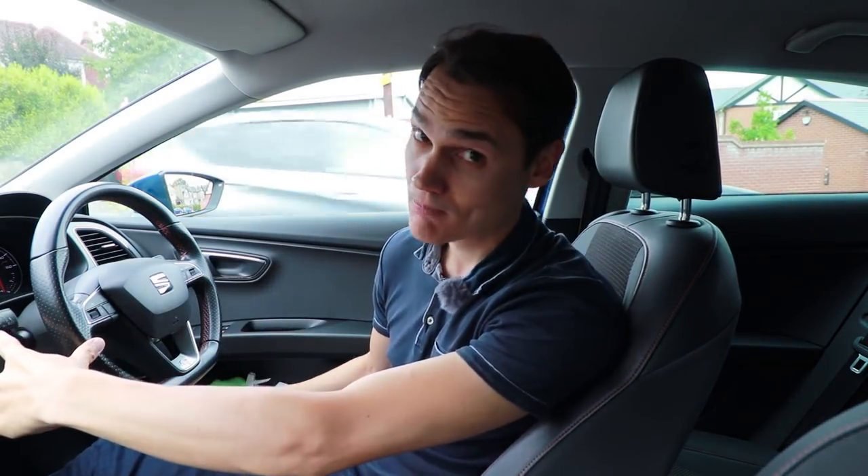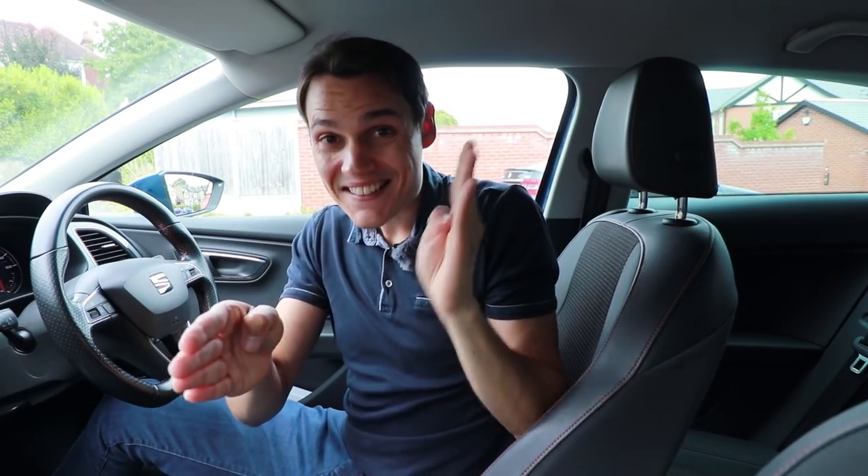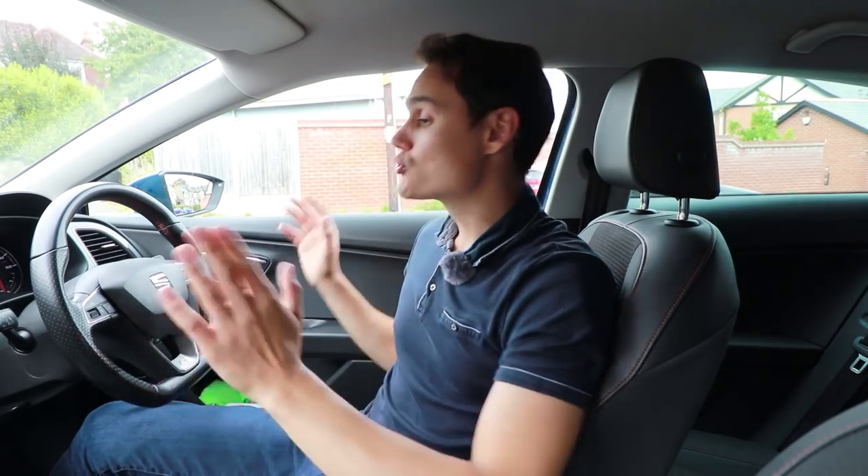Many learner drivers make the mistake of not slowing down when they need to delay their signal. With two junctions close together, the learner wants to take the second but knows they can't signal until they've passed the first — so they don't signal and don't slow down, and end up braking quite harshly, which is dangerous. It's okay to check your mirrors, slow down, even change gear if necessary, and signal when it's not misleading and safe. You don't have to signal before you brake.